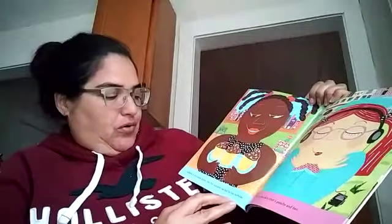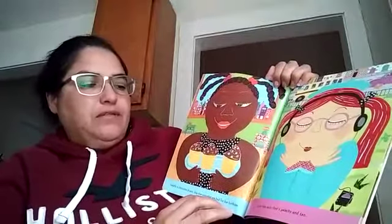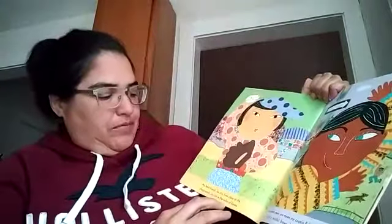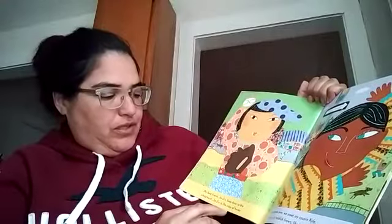Isabella is chocolate brown like the cupcakes we had for her birthday. Lucy has skin that's peach and tan. My best friend Jojin lives close to the playground. Jojin is the color of honey.